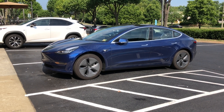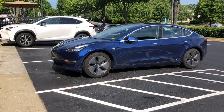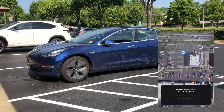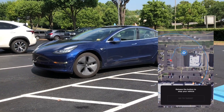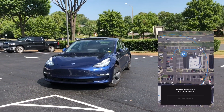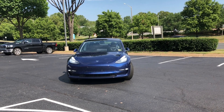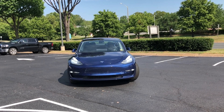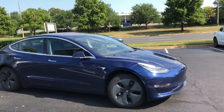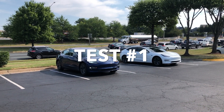Hey, what's going on YouTube? Will here from All Electric, back again with another video. In this video, I have three separate Enhanced Summon tests, and I do test a speed bump. Tesla is only testing the optical system, seeing if the car can get from one point to another without hitting anything or anyone. These tests are only meant to see if the car is able to navigate through a parking lot around curbs, around medians, and other obstacles in its way. Let's jump right into test number one.